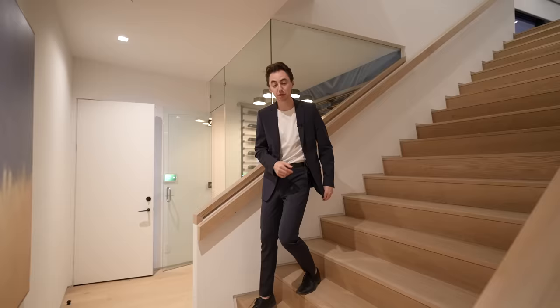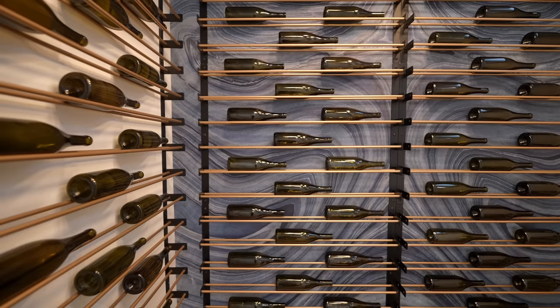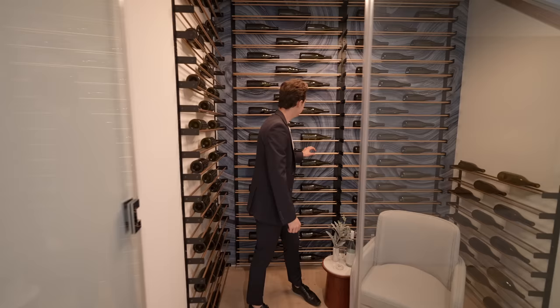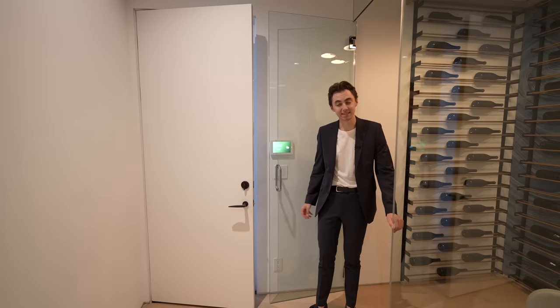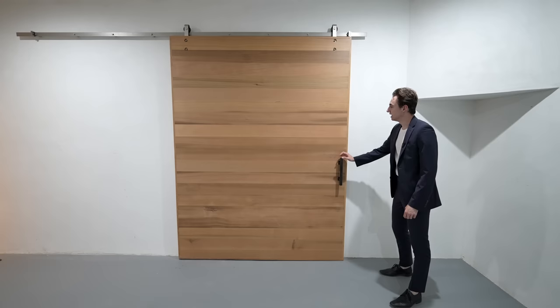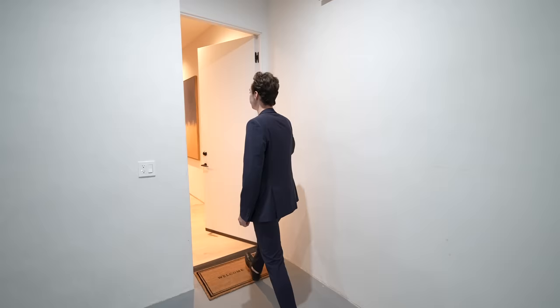Coming down the wooden paneled staircase, we are back on the first level of the property. Displayed on the left of the staircase, we've got a well-appointed wine cellar with modern golden-clad storage floor to ceiling, a unique blue backsplash detail, fully glass enclosed, and a modern light fixture above — even a little chair so you can have a wine tasting moment. Next to this is the two-car garage featuring a barn-style sliding wooden door which takes you into another secret storage area.